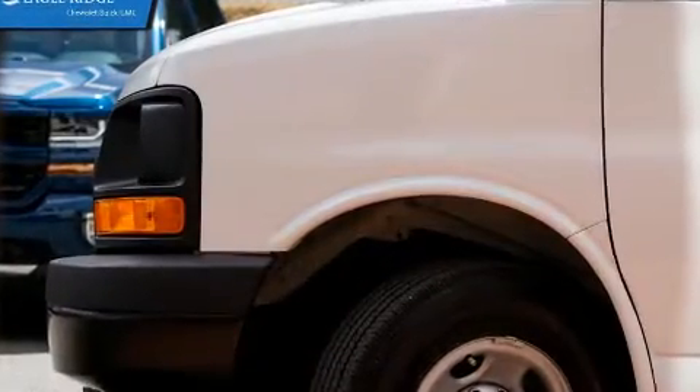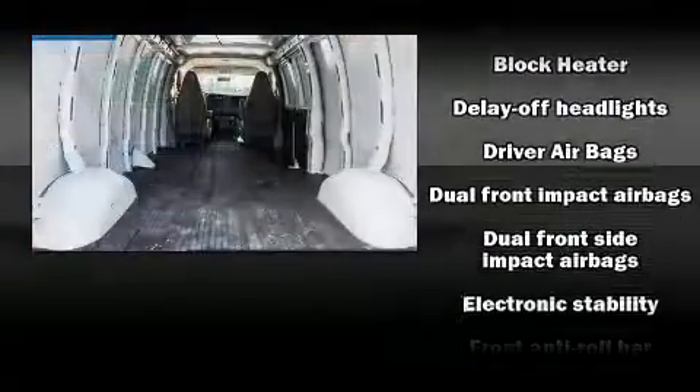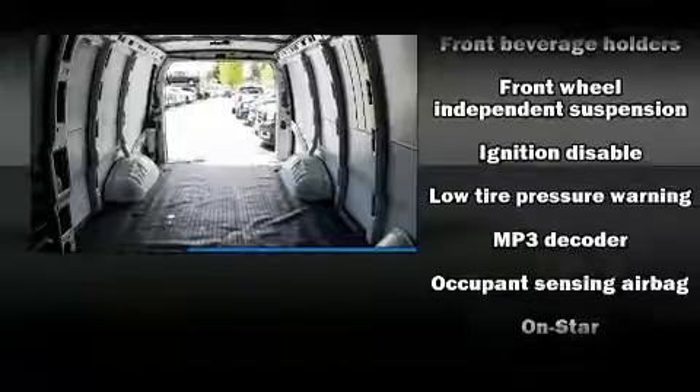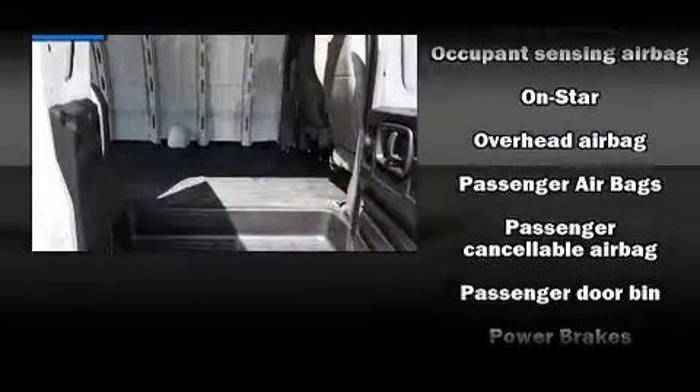Storage solutions are integrated throughout the interior, demonstrating thoughtful attention to detail. Audio features include an AM/FM radio and two speakers providing excellent sound throughout the cabin. Curtain airbags combined with standard stability control create a comprehensive safety network.